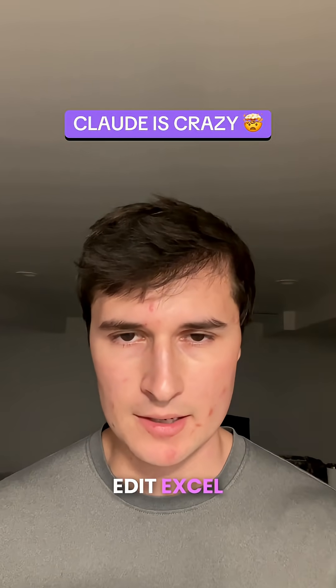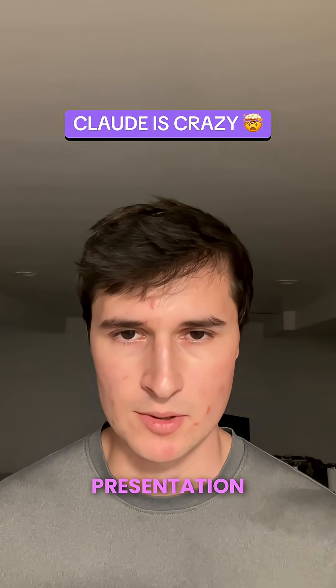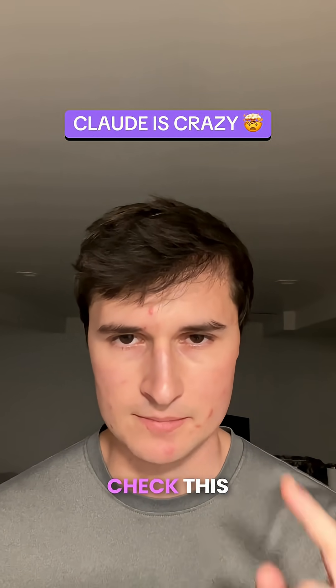Claude can now create and edit Excel spreadsheets, Word documents, presentation decks, and PDFs. Check this out.